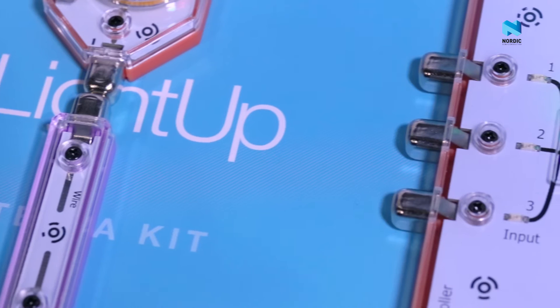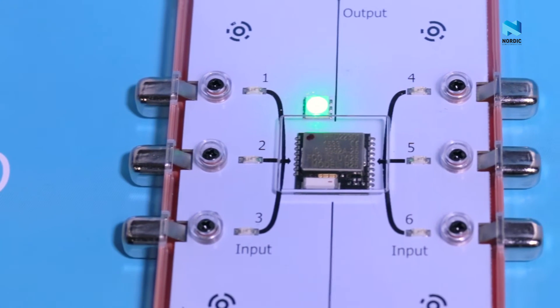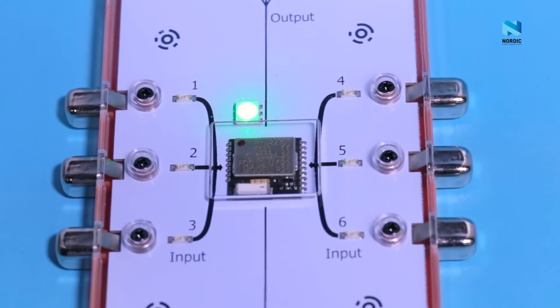The Tesla kit teaches programming using a Bluetooth connection, and the reason why that works so well is because we've incorporated a Nordic chip into our microcontroller block, which is the brains of our kit. And the way that works is kids are able to build a project with LightUp in the real world,